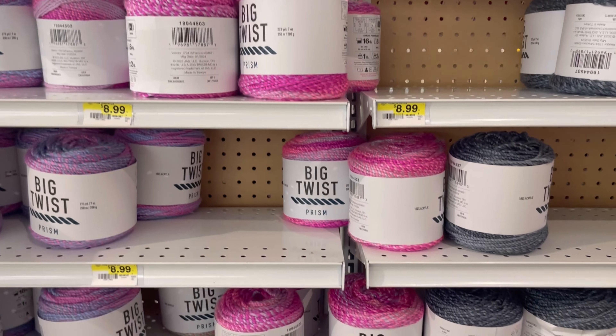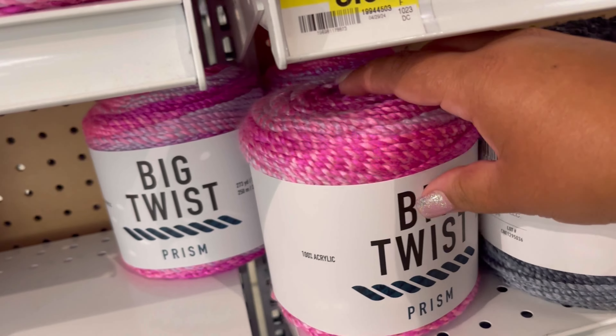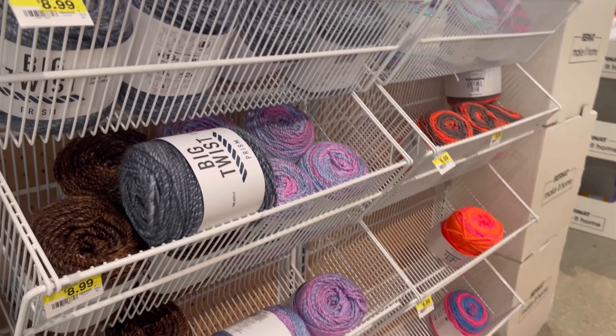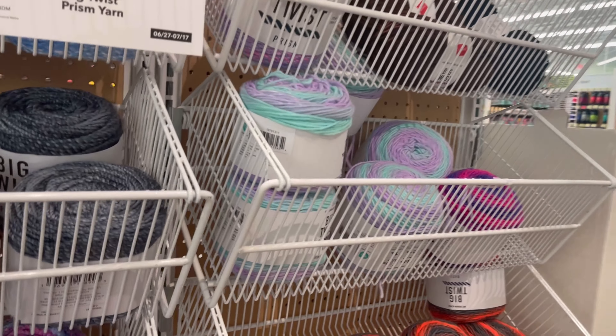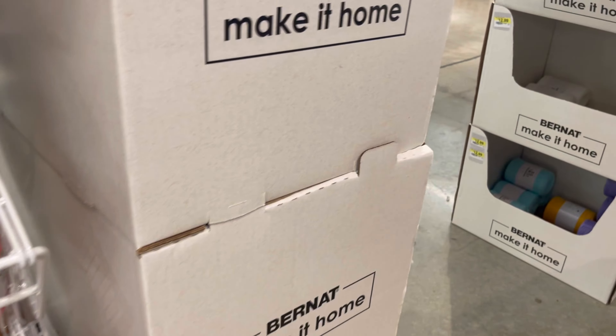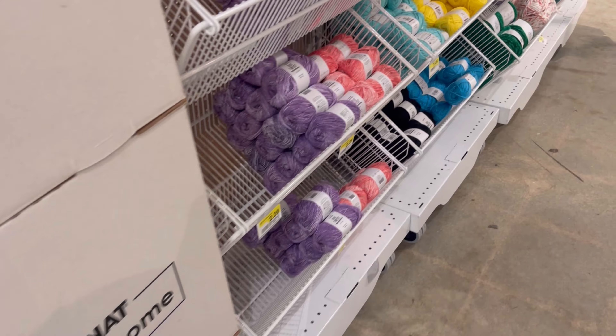Let's go to the other side, we're almost done y'all. I will show you what I got from Joanne's. And also I was at Hobby Lobby too, but I'm not recording video in Hobby Lobby. On this video I'm going to show you what I got from Hobby Lobby.